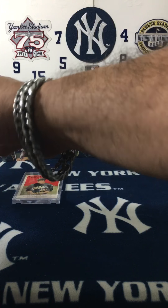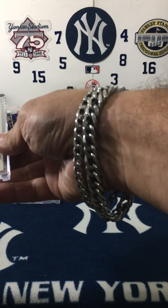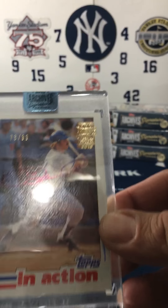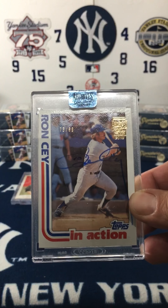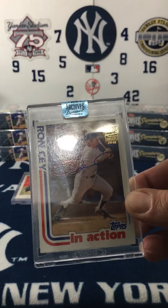I got Ron Sai — that is 73 out of 99. Sorry for the glare. Nice signature — Ron Sai.